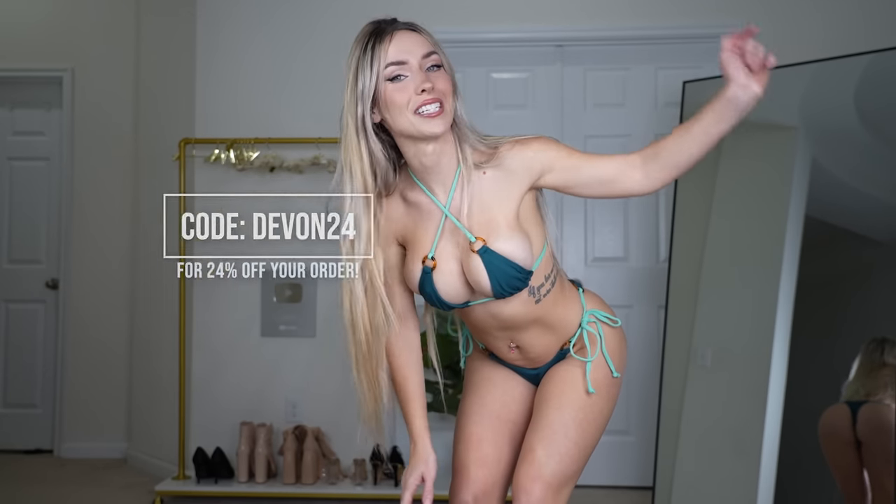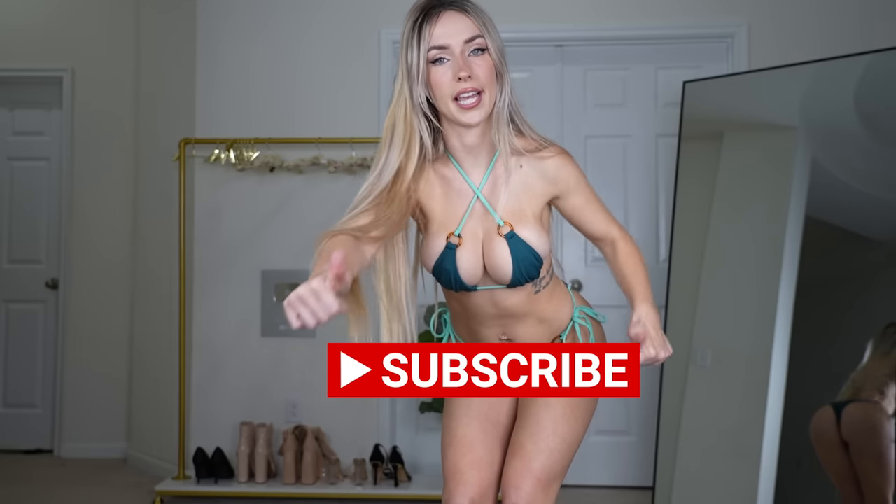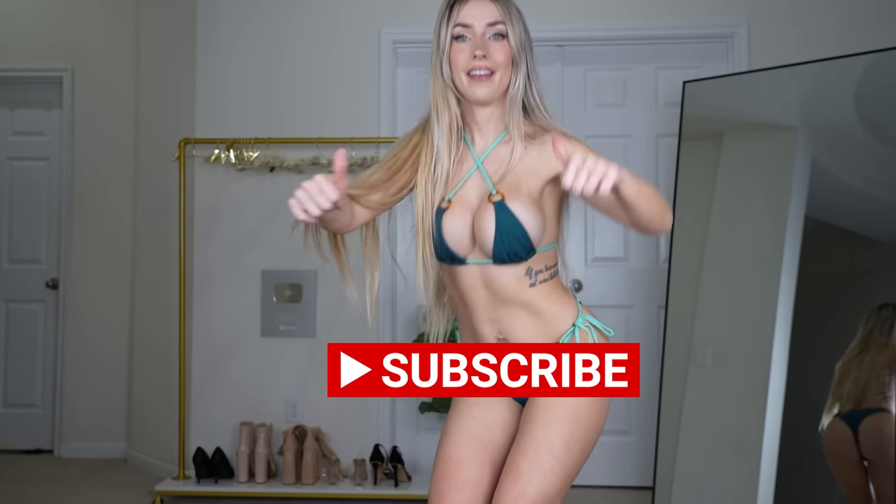But before we do, please don't forget to subscribe, turn on post notifications, and like the video.